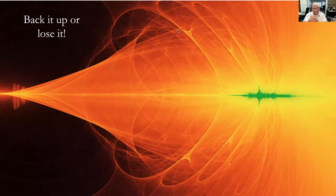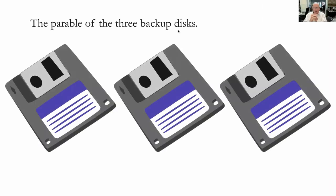I'm going to relate the parable of the three backup disks — that's where I learned this lesson. This was back when we had floppy disks. Compared to today, there was a very small amount of information that those disks could hold. One photograph from my smartphone would not even fit on one of those floppy disks — that's how little information there was.